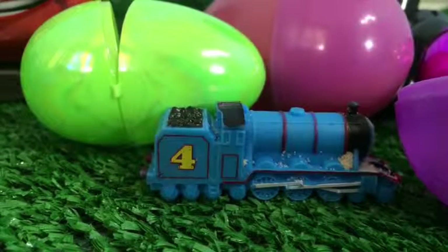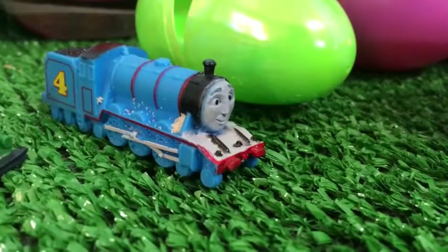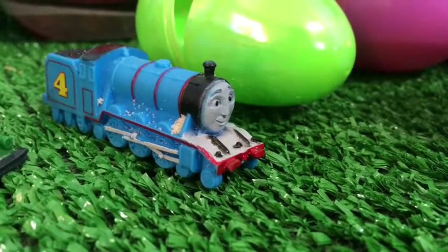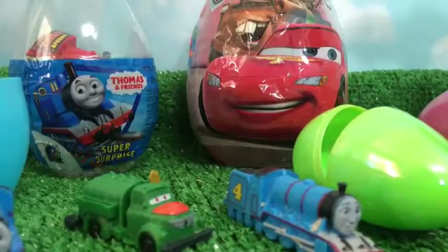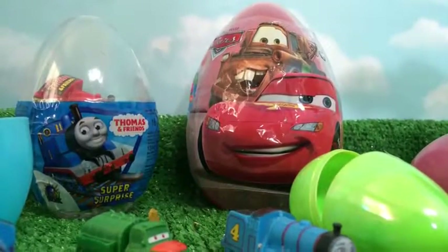Let's go ahead and see what is inside this pink egg. Here you can see inside the pink egg number four engine of Sodor Island — it's Gordon — and you can see some sand on Gordon as well. Then comes the big egg, and here you can see Lightning McQueen and Mater on the other side.